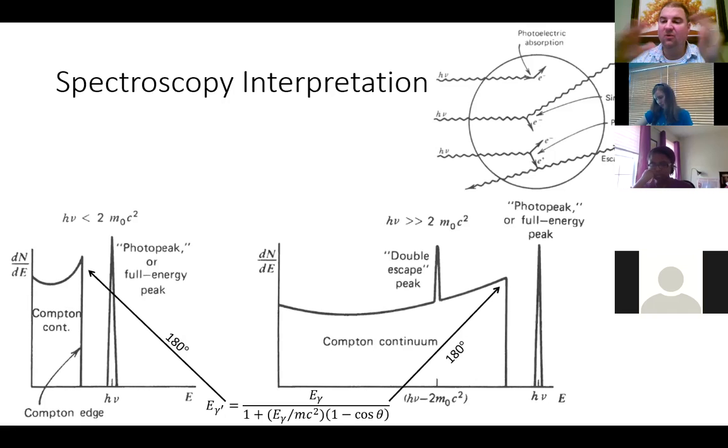No matter how many interactions the gamma ray has — if it scatters 20 times, as long as it ends in a photoelectric conversion within the detector — the timing happens so fast that you collect all those charged carriers at once and you still count that one gamma ray in your photo peak.